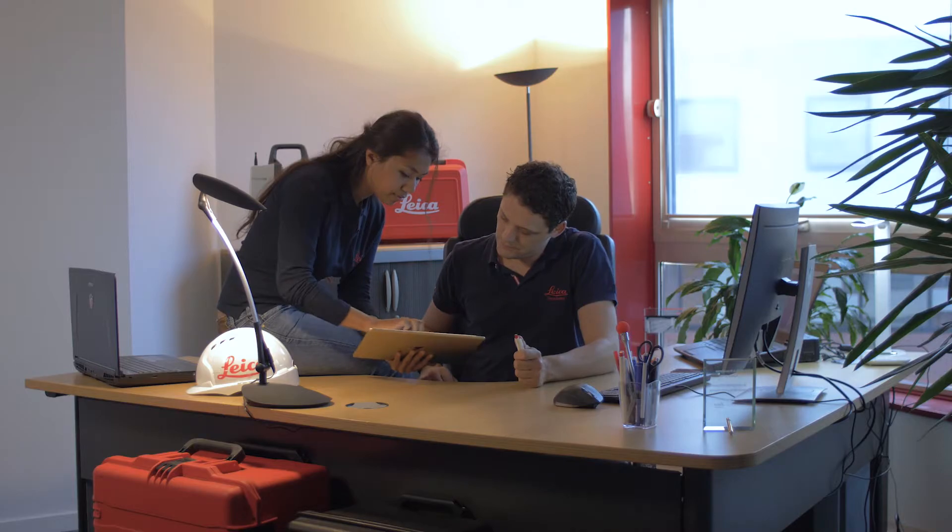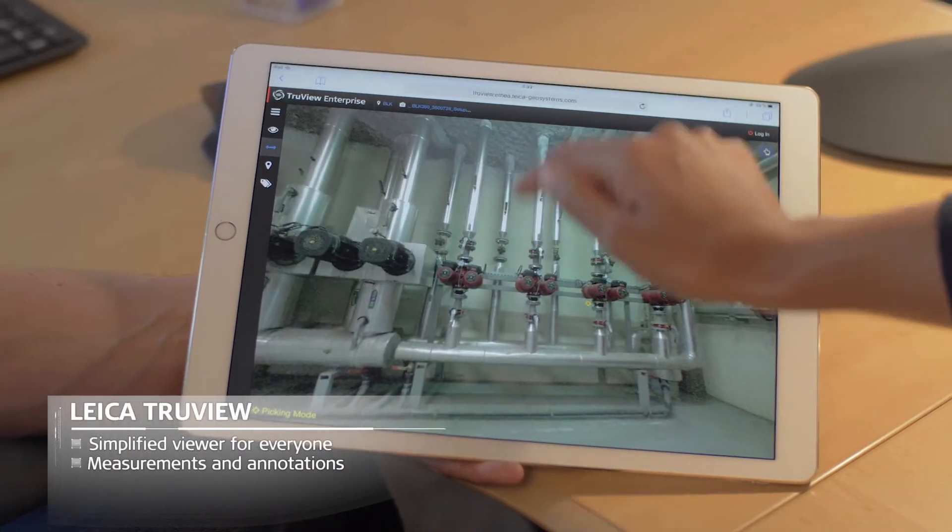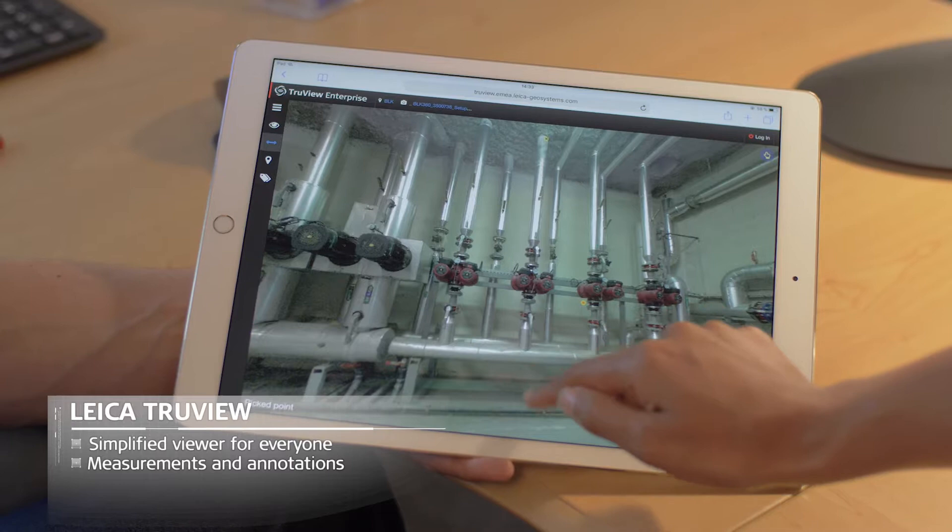TrueView, a collaborative visualization and sharing platform, offers advanced measurement and annotation features.